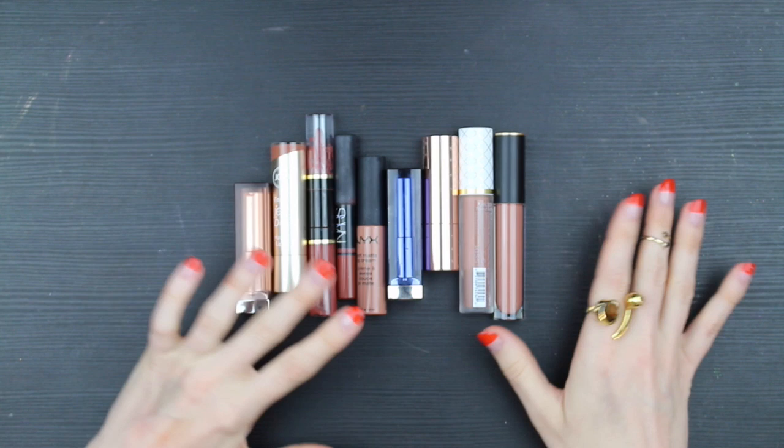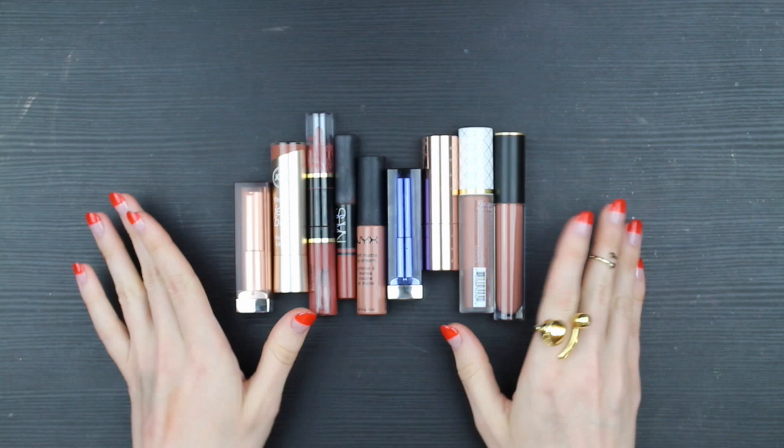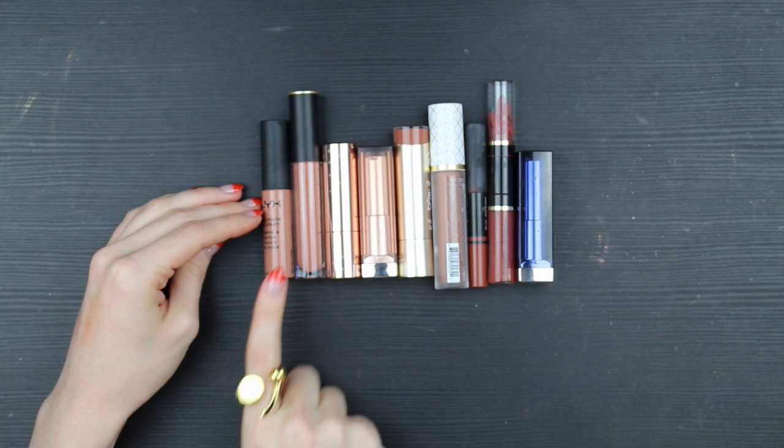The first thing I'm going to do is try to put these in color order without swatching them. I'm going to try to put them from lightest to darkest, and put similar colors close to each other so that when I swatch them, I'll be comparing side by side the ones that are closest to each other in color. That's my best guess. I did that quickly.